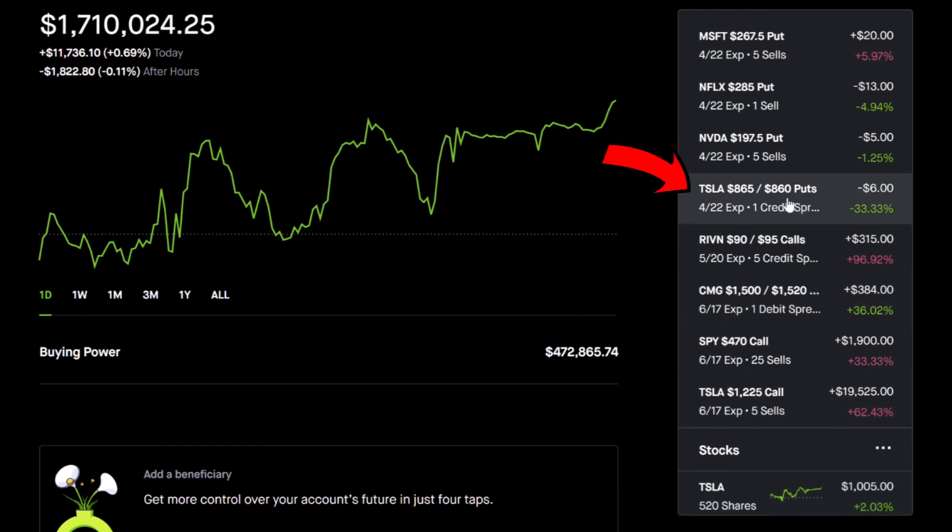The first trade I have is a Tesla put credit spread. I sold the 865 and 860 put. Basically, even if Tesla has a mild move upwards or downwards, it is still going to be profitable to open up a put credit spread that is out of the money — to grow even a small, medium, or large portfolio. This is one of my very favorite positions at the moment because you can collect like 10% on your money with very little risk.